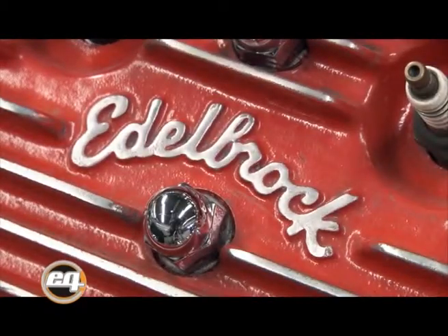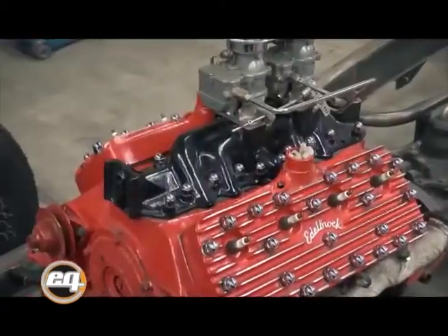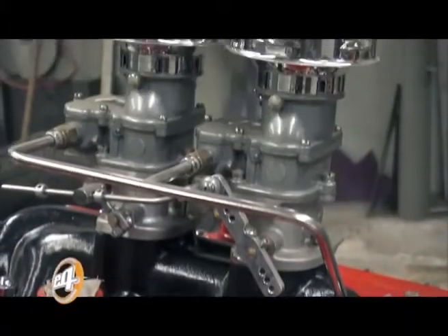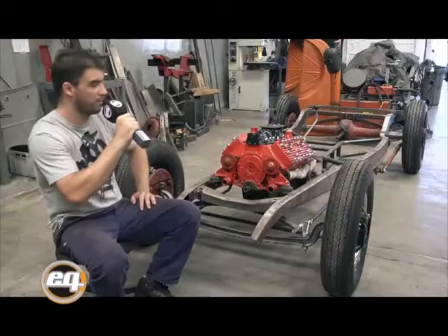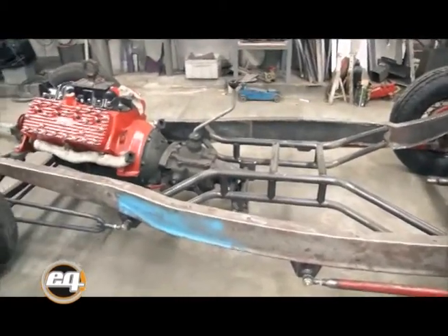El motor es un Ford válvulas laterales del año 40, con algunas mejoras: las tapas, la admisión y el carburador. Fabricamos tanto las patas delanteras del motor como la pata de caja para colocarlo en el chassis de Ford 32.